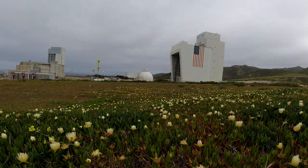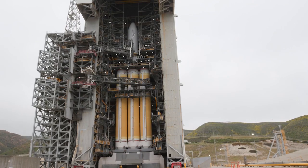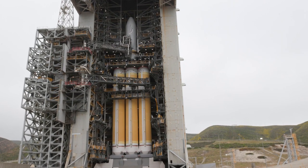Originally built for the space shuttle, the massive SLC-6 became home of the Delta IV in 2000. In 2006, the first West Coast Delta IV lifted off from here carrying a national security payload for the NRL.